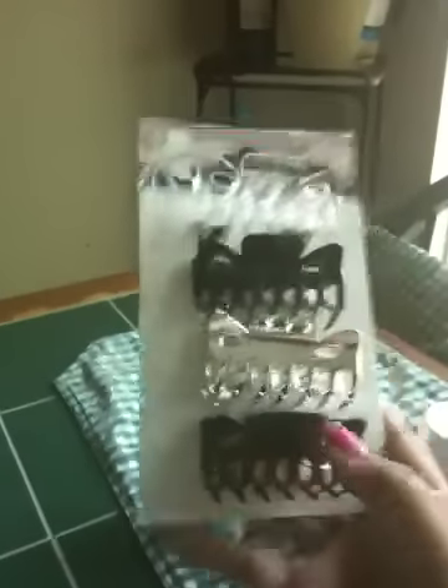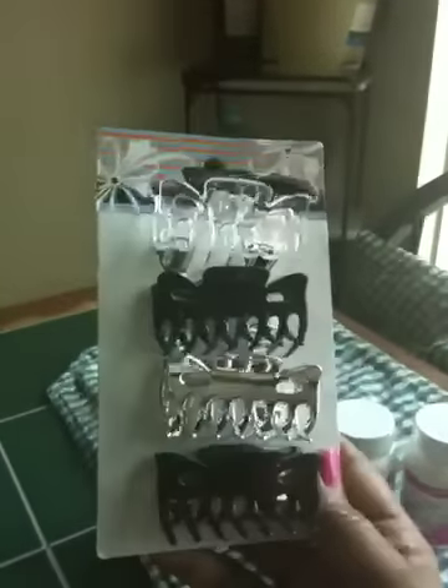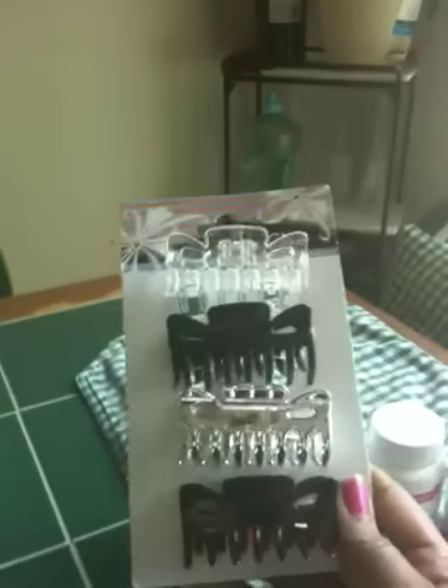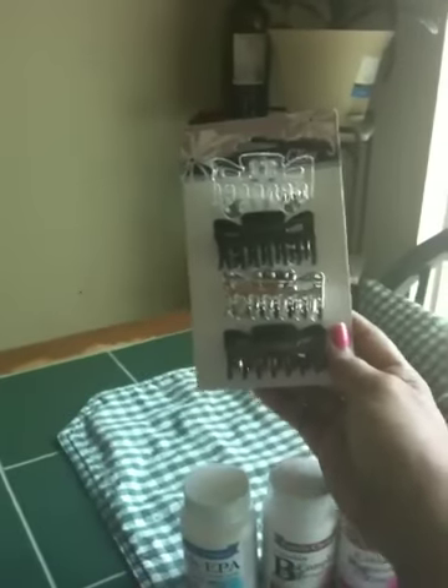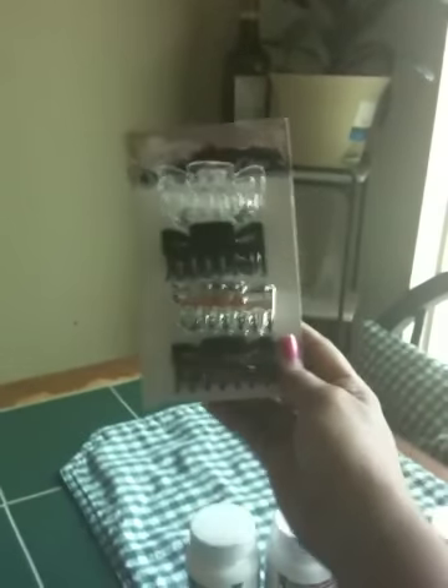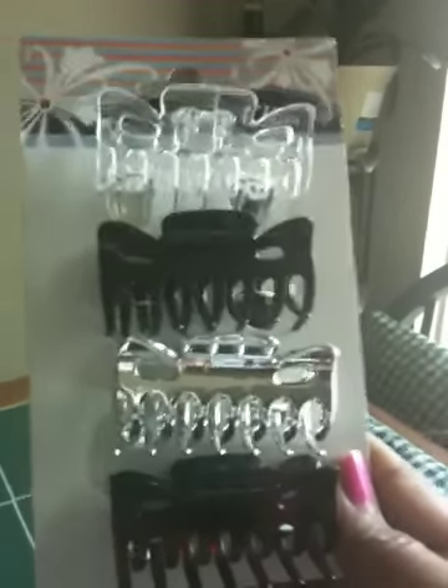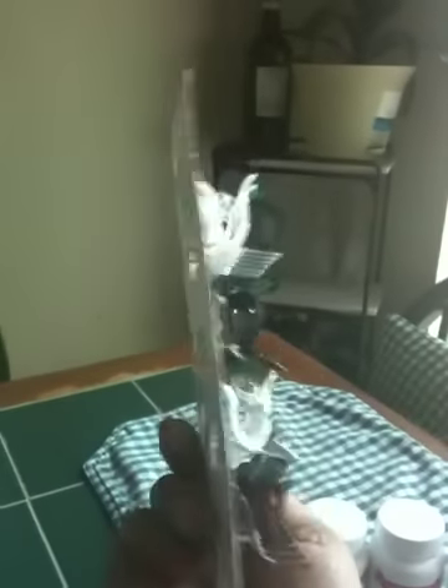Moving on, I bought some hair clips — the claw clips. These are actually the smaller ones; my bad. They come four in a pack and have different colors: black, brown, silver, and clear. I picked these up for a dollar at the Dollar Tree.